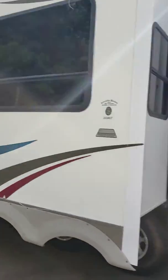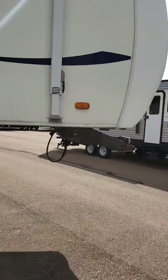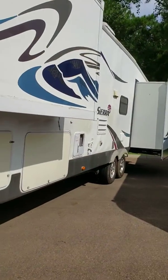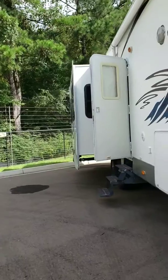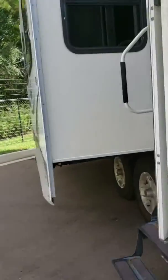This is outside. It's about 37 feet, fifth wheel. You got your two slides on this side and one on this. You got your pass-through storage.